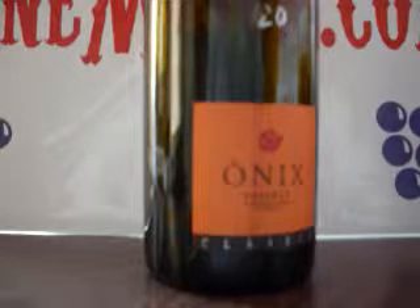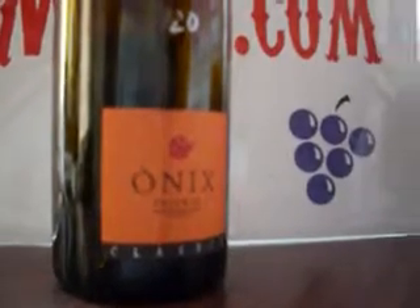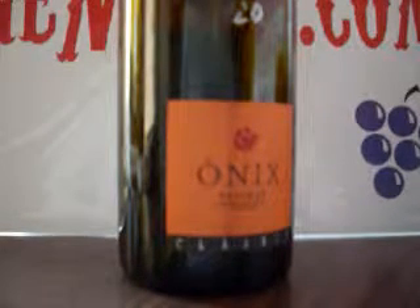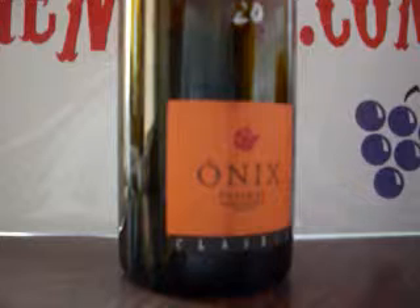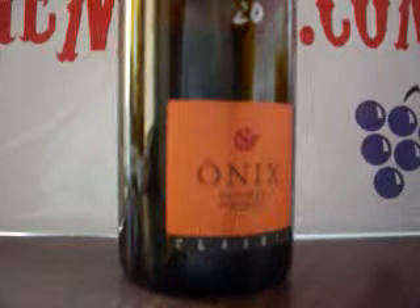If I was going to go points on this, I'd go 90 points. $20 — great value. If you like the classic wines of the Rhone, the Chateauneufs, for a lot less money you can replicate those tastes. Thank you very much. Cheers.